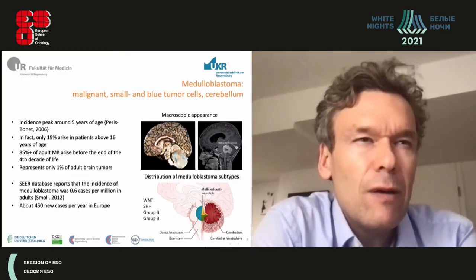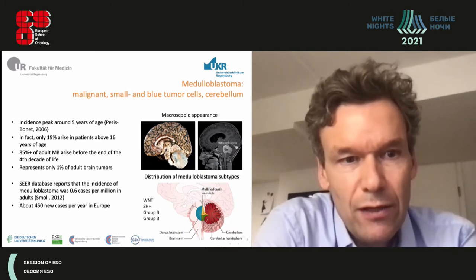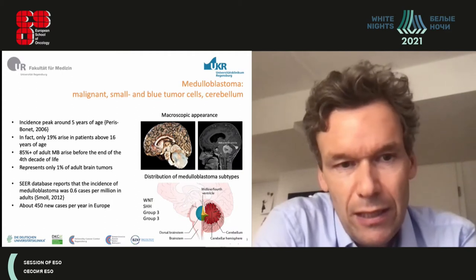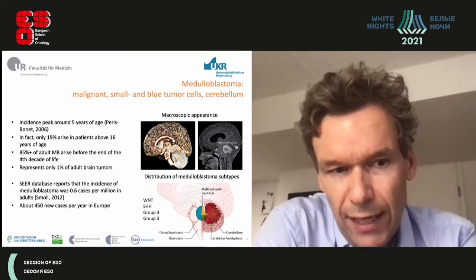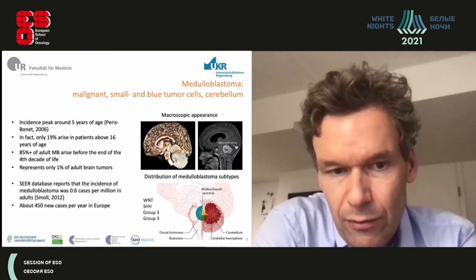Going back to basics, medulloblastoma is a malignant, small, blue tumor cell tumor of the cerebellum, which accordingly causes cerebellar symptoms. It has a very low incidence with a peak around five years of age. Very few patients are above 16 years or adults, amounting to about 450 new cases per year in Europe and similar numbers in the United States.